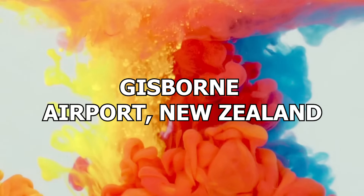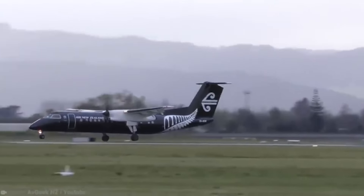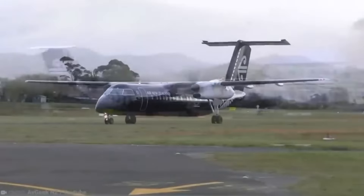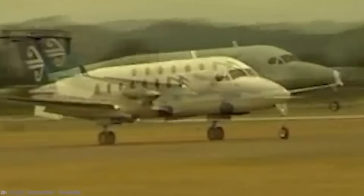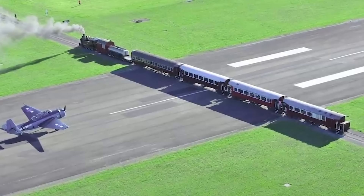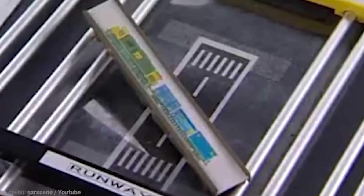Number 13: Gisborne Airport, New Zealand. Gisborne Airport is a relatively remote and quiet transport hub on the east coast of New Zealand's North Island. Located on the outskirts of the town it serves, its runway is one-of-a-kind, because instead of being a dedicated stretch of tarmac for planes to land and take off, it's actually bisected by a railway track. Covering an area of 160 hectares, the airport covers the most convenient route out of the region, so engineers had no choice but to design this unusual workaround.